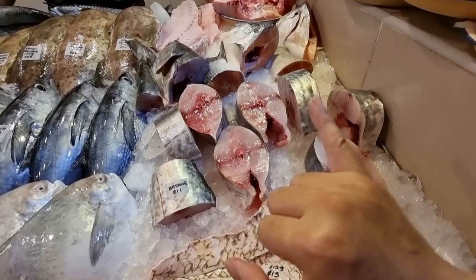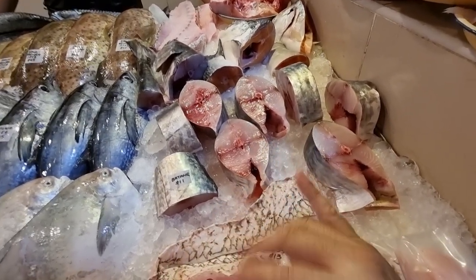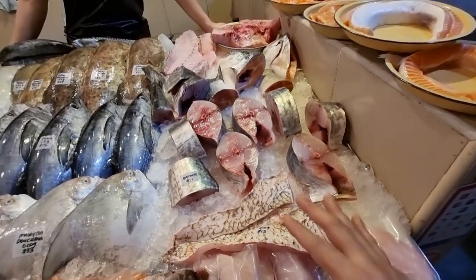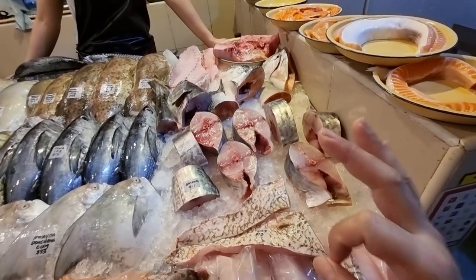If you want steaks or semi-steaks, I'll cut accordingly. Usually we cut about one small finger thickness. We can also fillet for you and do fish soup slices for you. Those are the three different kinds of cuts for the batang.